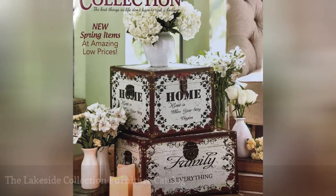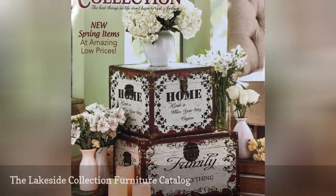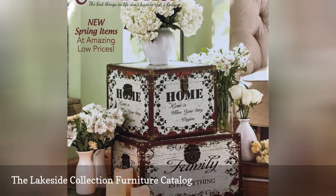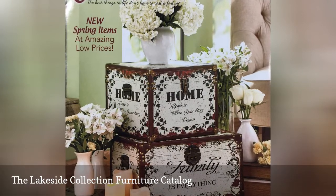Are you looking for a furniture catalog that has quality furniture for affordable prices? Then look no further than the Lakeside Collection Furniture Catalog.